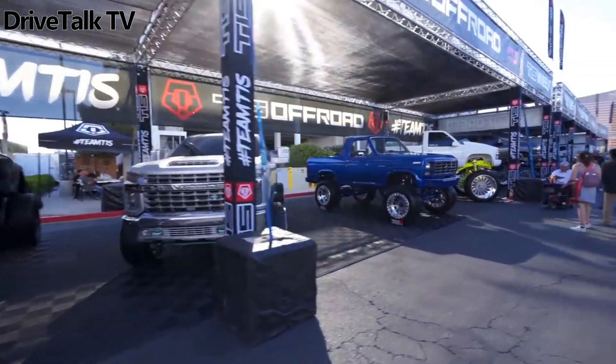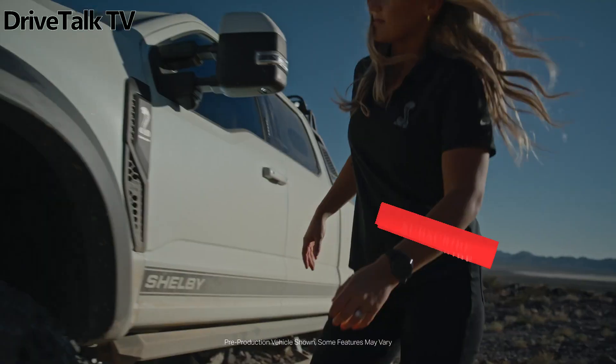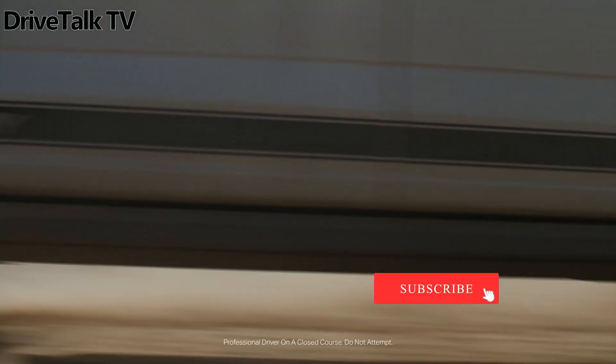The SEMA show is nearing its conclusion and Shelby American has unveiled their latest creation, the F-250 Superbata.